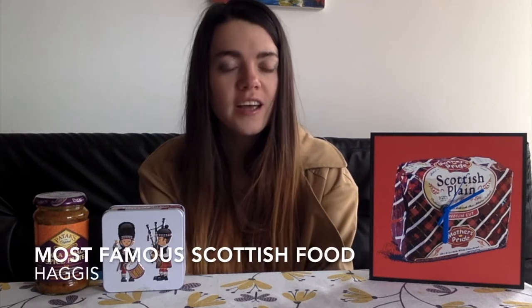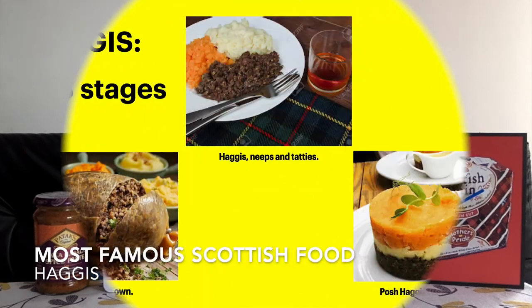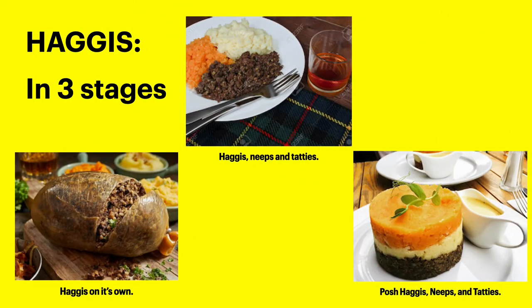The most famous Scottish food is haggis. In the first photo you can see haggis on its own. Haggis is made from the sheep's stomach mixed with oats and onion. In the second photo you see haggis, neeps and tatties. Neeps are turnips, tatties are potatoes, and then in the last photo it's also haggis, neeps and tatties but a posh version. As you saw, haggis usually comes with neeps and tatties, which we know are turnip and potato.